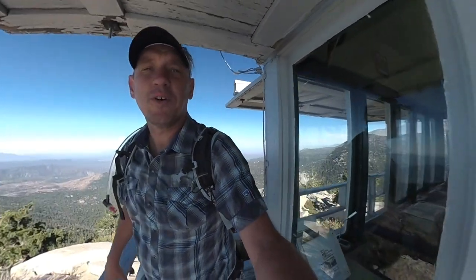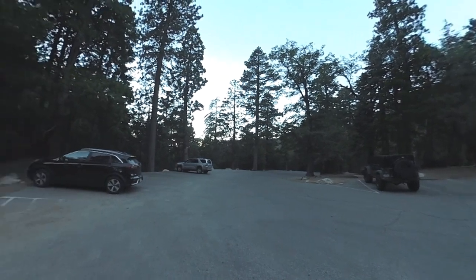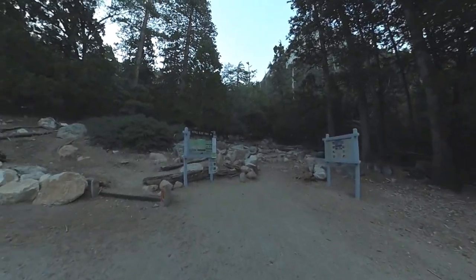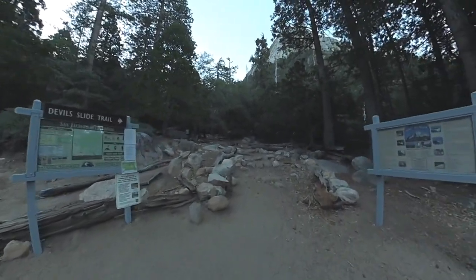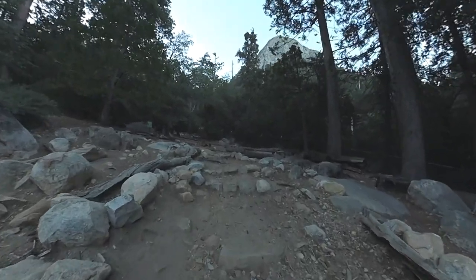Really fun hike, really scenic. If you want to do it, go to hikingguy.com and I have all the info. You do need a permit on certain days, so do your homework. The hike starts in Humber Park — you need a parking pass to park here. The Devil Slide Trail trailhead is all the way at the end of the parking lot area. I have a little map on the website to help you find it. If you have a permit, this is where it will be checked.